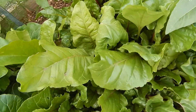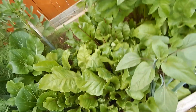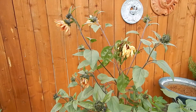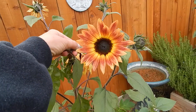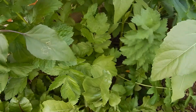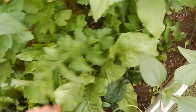This is a bok choy. This is chard planted very too close together, but I still cut it and still get it. There's more chard, and there's my big sunflower — it's already blooming, pretty thing.